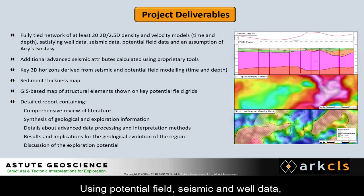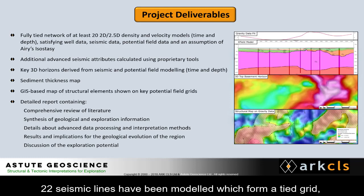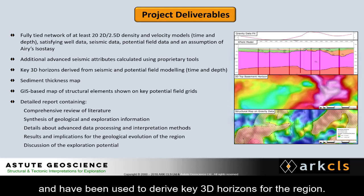Using potential field, seismic, and well data, 22 seismic lines have been modelled, which form a tied grid, and have been used to derive key 3D horizons for the region.